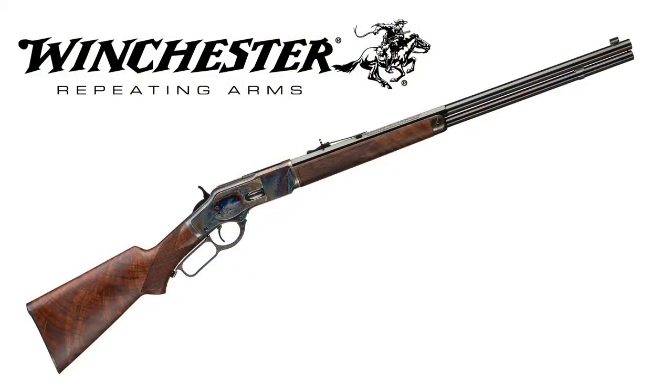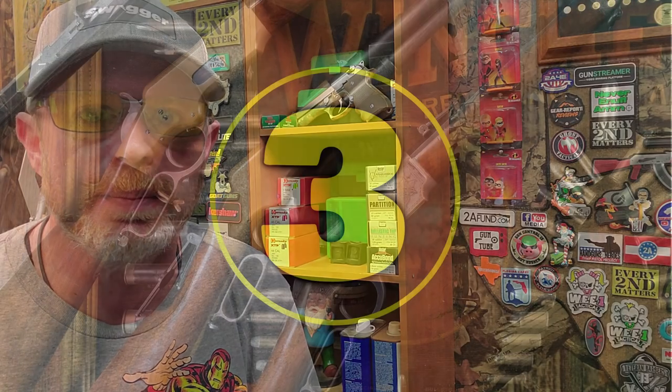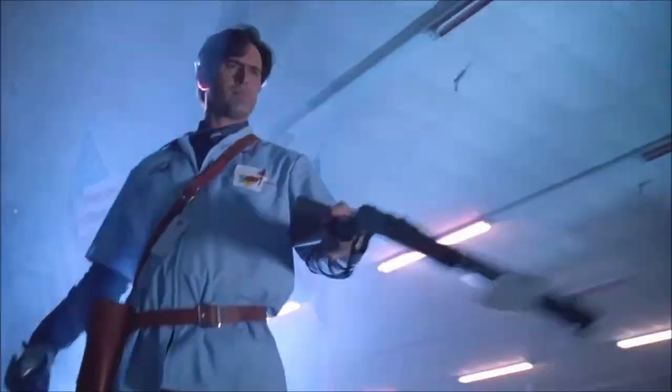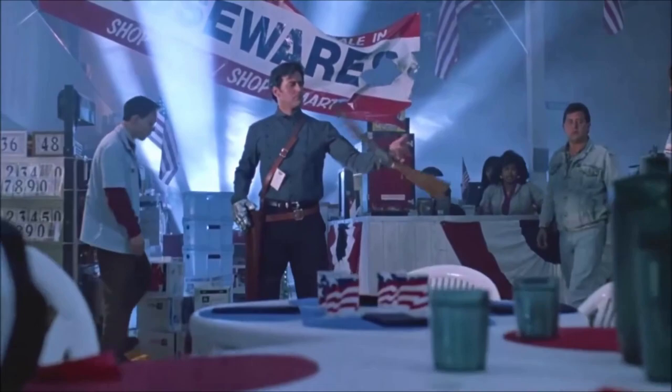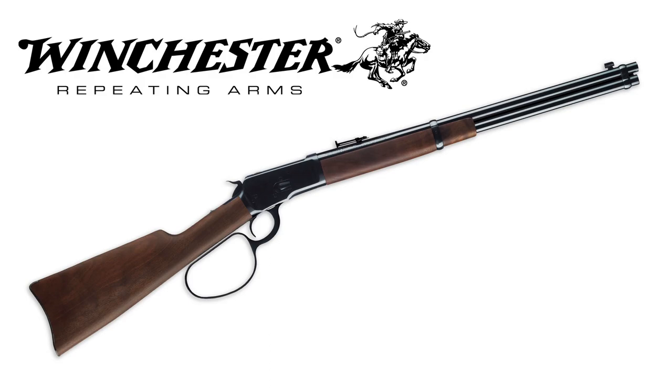Interestingly enough, well over a hundred years later, Winchester is still making a variant of the Model 1873 lever action rifle. The lever action rifle coming in at number three is from one of my most favorite movie franchises, wielded by one of my most favorite characters played by Bruce Campbell. The Winchester Model 1892 saddle ring carbine can be seen in the final scene of Army of Darkness, and much like the previously mentioned Winchester, they've been producing this rifle in some variant or another for well over a hundred years.